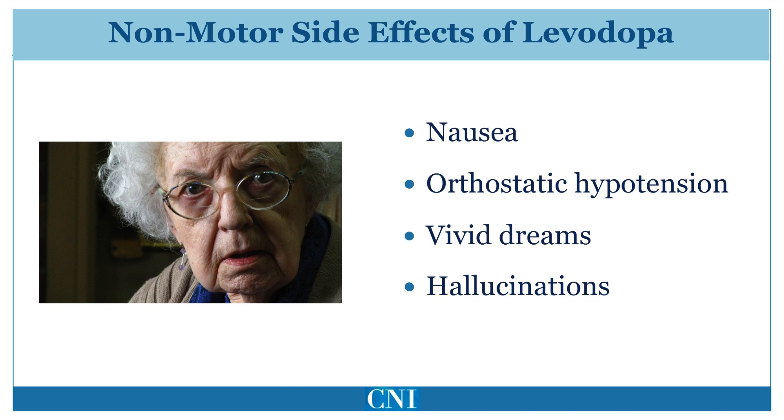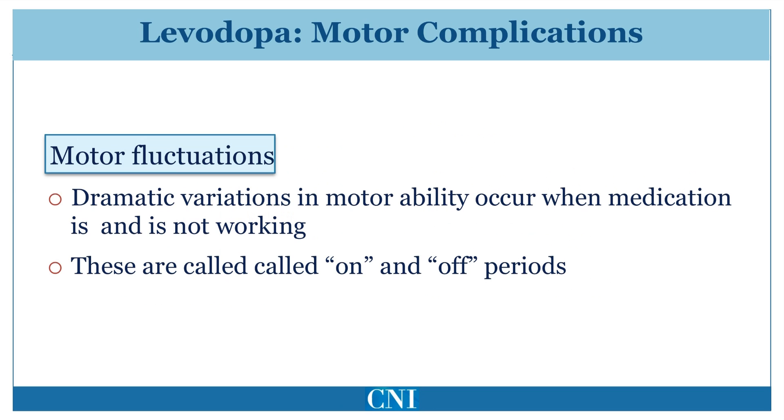Hallucinations typically occur in patients who have advanced Parkinson's disease or have significant cognitive impairment, and are uncommon early in the disease. There are two major types of motor complications associated with Levodopa: motor fluctuations and dyskinesias. Motor fluctuations refer to a variation in mobility associated with the effectiveness of Levodopa. On times occur when the medication is working and mobility is good. Off times occur when the medication is not working well and mobility is poor.